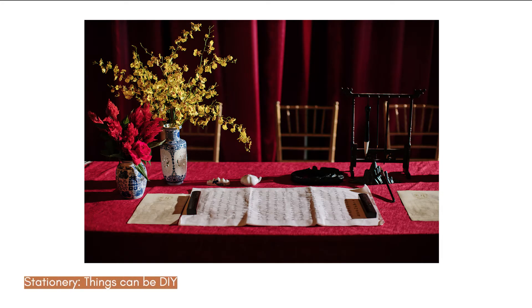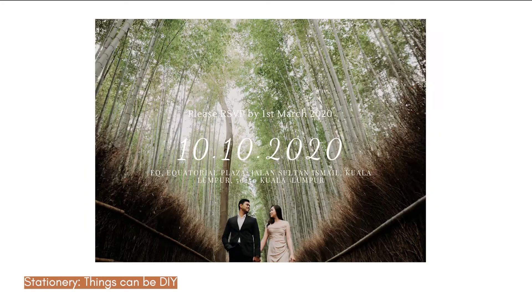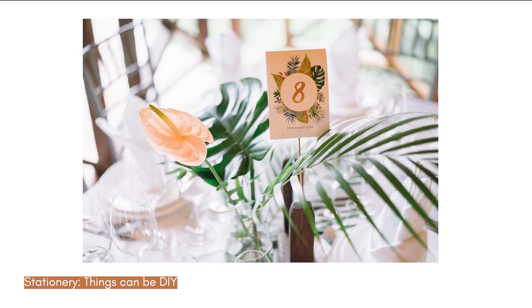Stationery. Things that you can DIY in this area are the guest book, e-save the date, and table number cards. It is because you only need to create one guest book for your wedding. For example, you can attend classes with your fiancé to learn how to draw yourselves in the guest book and let your guests sign around it. Isn't it special?